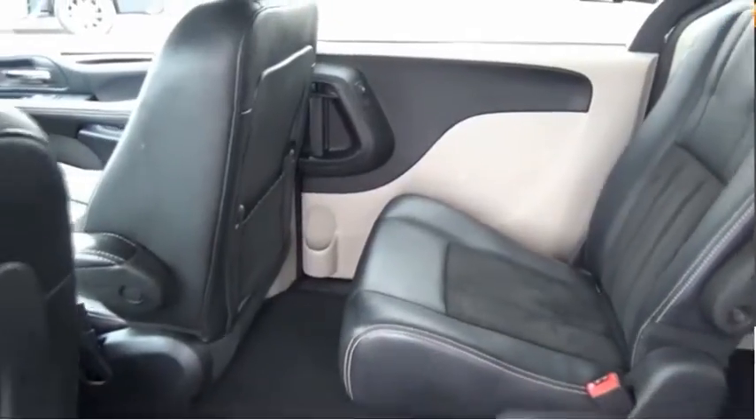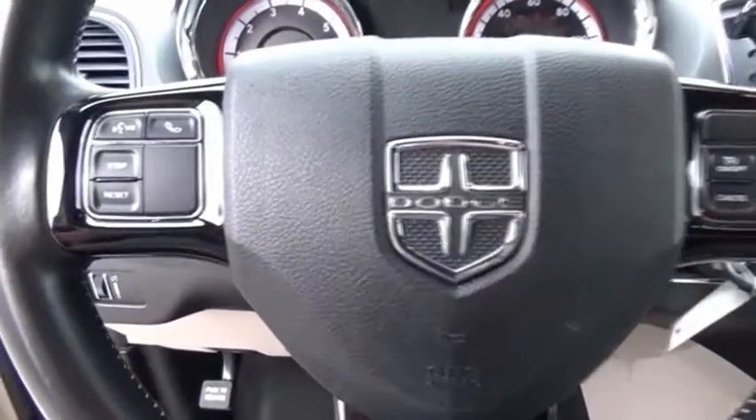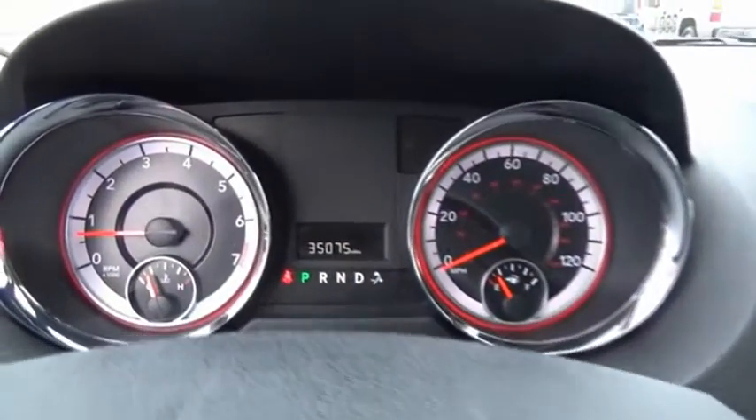The Dodge Grand Caravan received the government's highest front and side crash rating of five stars. Its vast interior is widely praised with an innovative seating arrangement, versatile cargo storage, and enough entertainment features to keep the kids entertained on road trips.